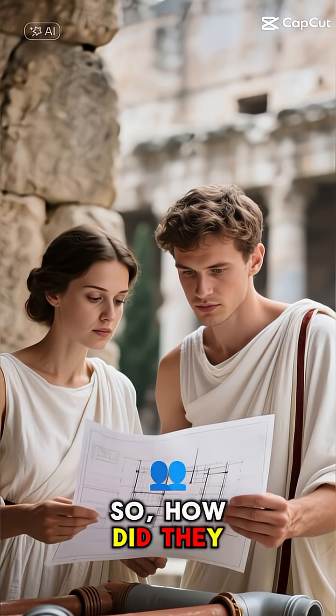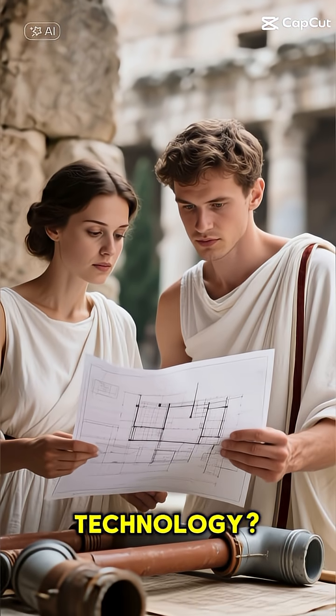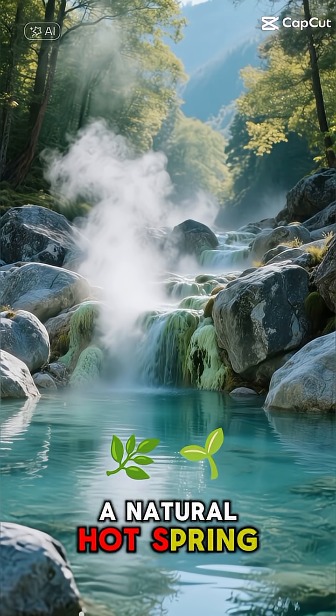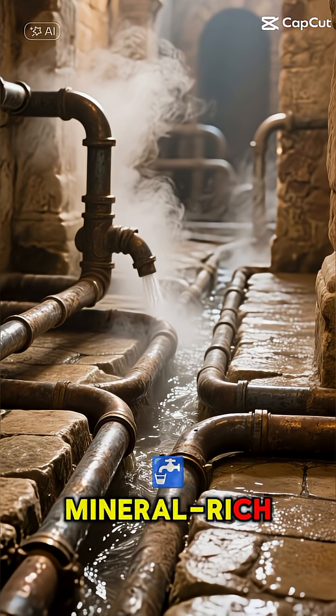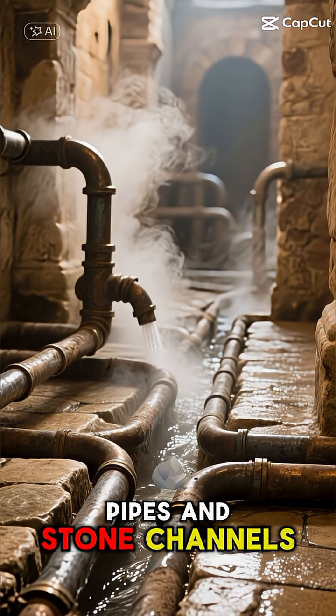How did they pull off this incredible engineering feat without modern technology? The secret is geothermal energy. The Romans discovered a natural hot spring bubbling up from deep within the earth, and brilliantly channeled this super-hot, mineral-rich water through a complex system of lead pipes and stone channels.